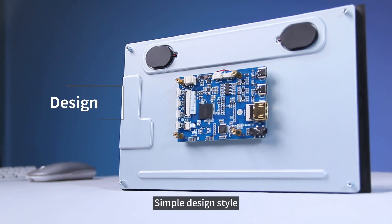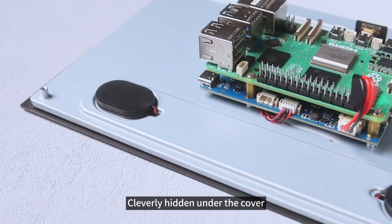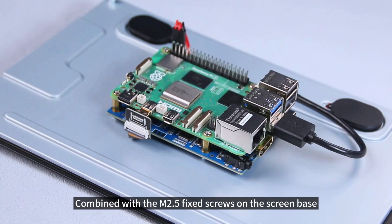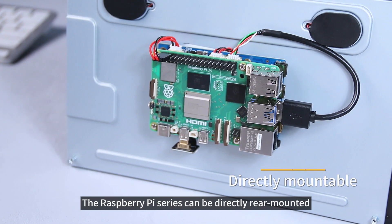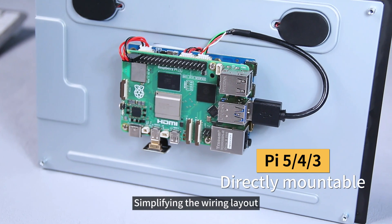Simple design style with a new silver back cover design. Dual high-fidelity speaker cables are cleverly hidden under the cover. Combined with the M2.5 fixed screws on the screen base, the Raspberry Pi series can be directly rear-mounted, which is neat and beautiful, simplifying the wiring layout.